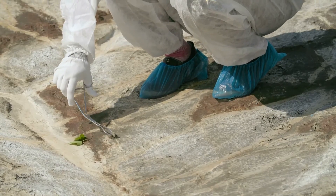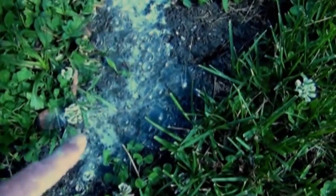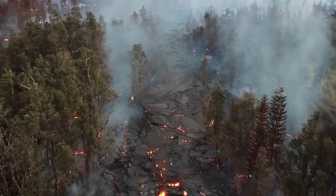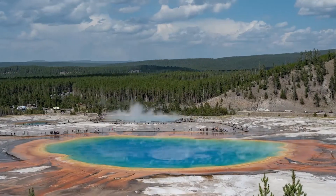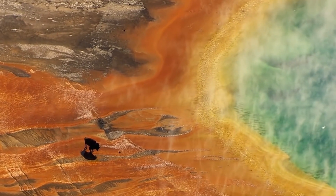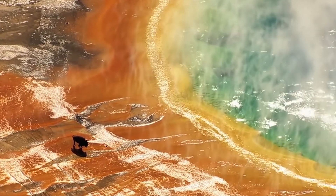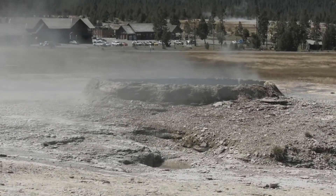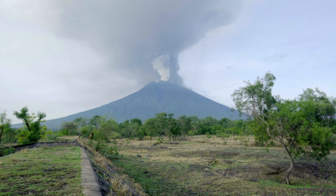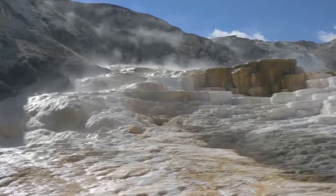Recent studies have detected significant amounts of helium-4 at the Yellowstone supervolcano. Researchers found that the amount of helium-4 emitted at Yellowstone exceeds the average amount found elsewhere by several orders of magnitude. In fact, the amount of helium-4 discovered at Yellowstone is approximately 60 tons, which is much higher than what was expected. Although helium-4 has been detected in the area for decades, the recent discovery of higher-than-expected amounts has raised some concerns. While its presence does not necessarily indicate that an eruption is imminent, it does suggest that there may be significant geological activity occurring beneath the surface.